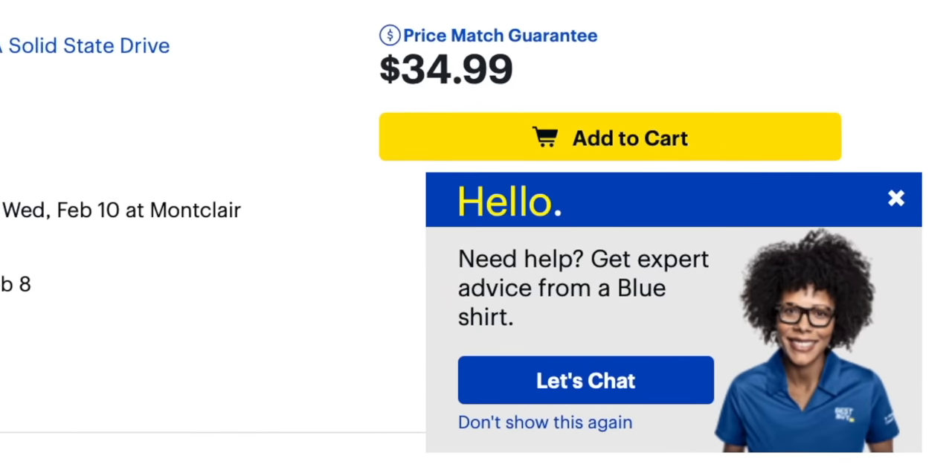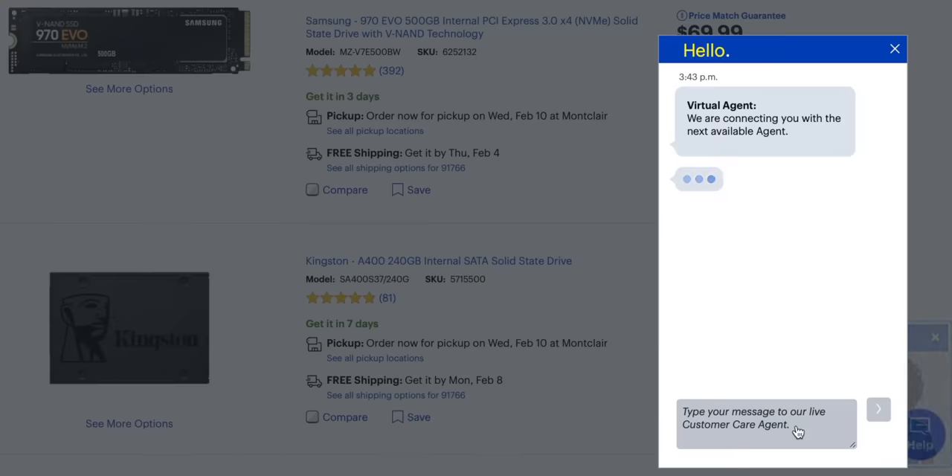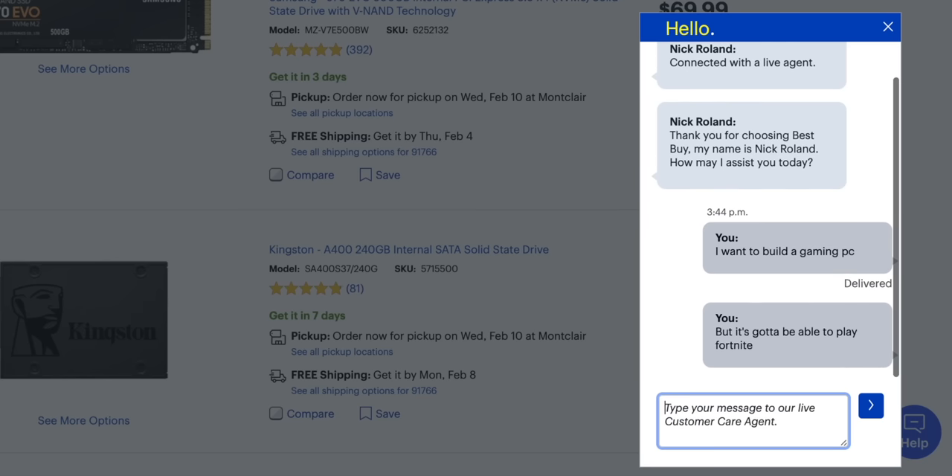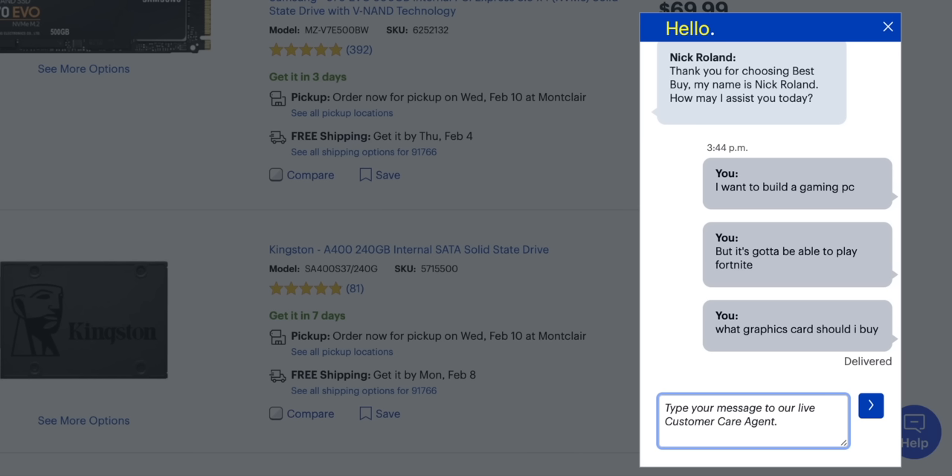There's an option to get expert advice from a blue shirt — let's chat. It's a virtual agent, but I'm talking with someone. I want to build a gaming PC, but it's gotta be able to play Fortnite. I need to play Fortnite. Let's see if Best Buy can help me. What graphics card should I buy for Fortnite? He hasn't responded though.